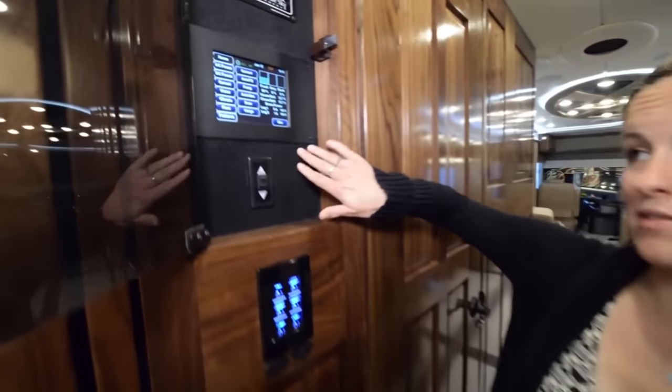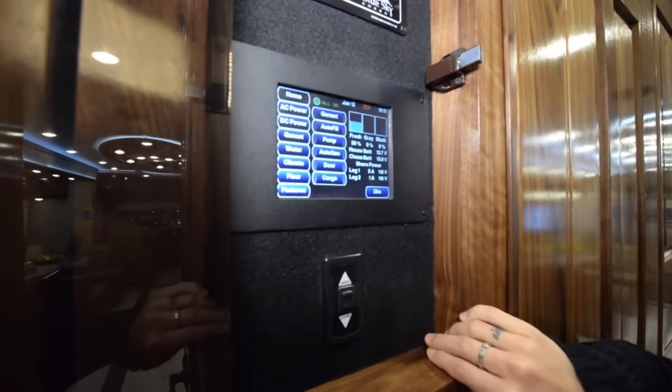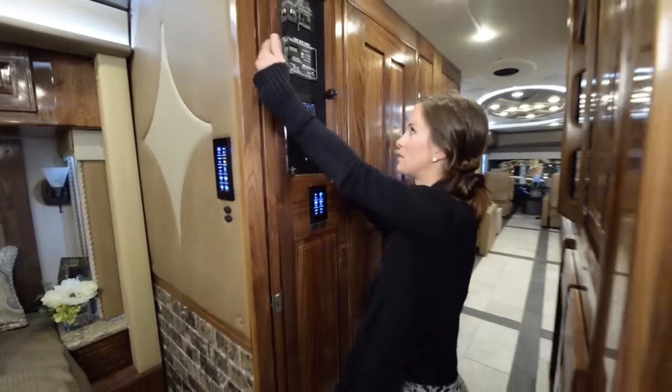Moving toward the bedroom area, right after the bathroom, we have an amazing digital control panel. You have your AC, the pump, cargo controls, and all the extra features. You can also tell how full your tanks are — it's really nice.